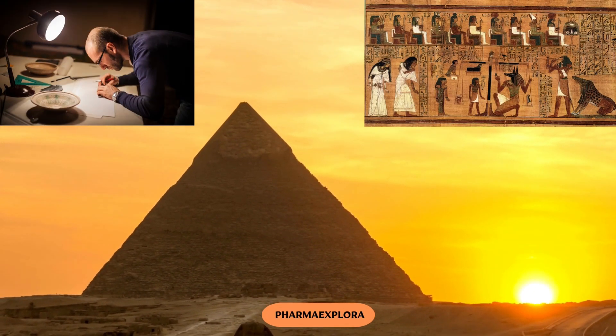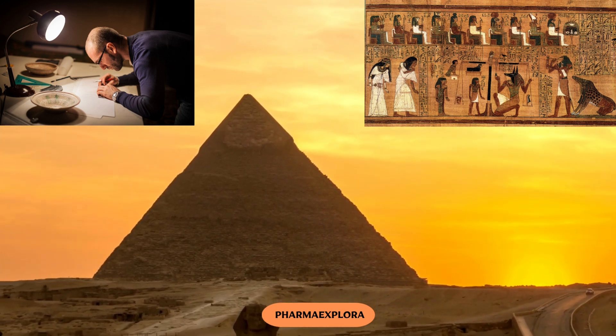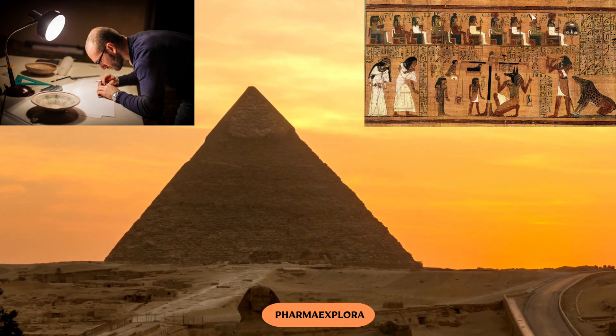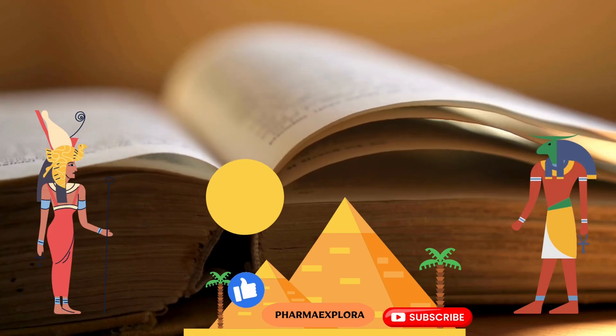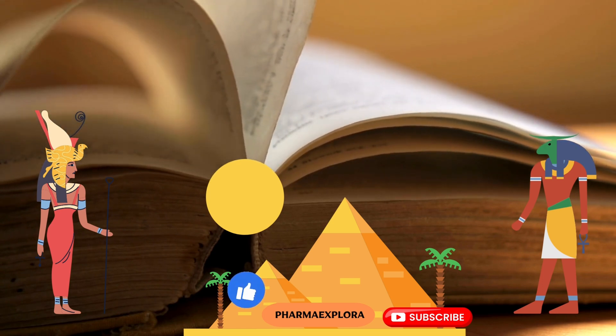Thanks to the efforts of collectors and Egyptologists, we have this invaluable gem to help us comprehend the approaches to healthcare in ancient times. It's like a doorway to the past, unveiling the health secrets of a bygone era. That's a brief overview of the ancient Ebers Papyrus.